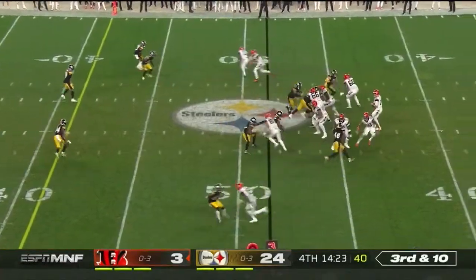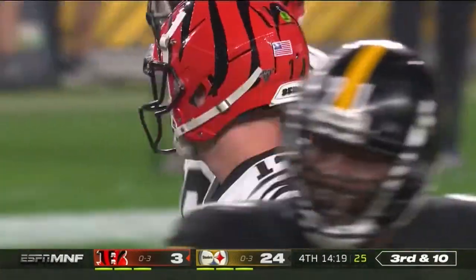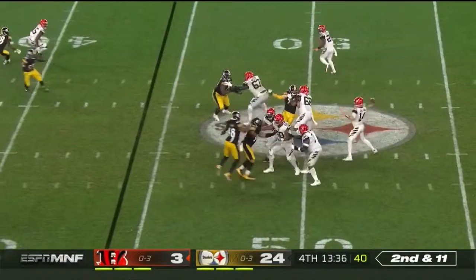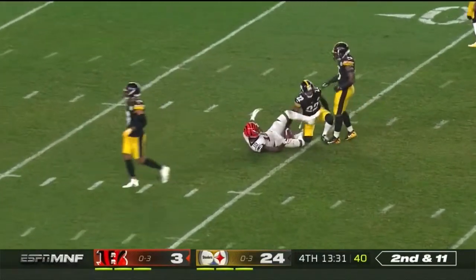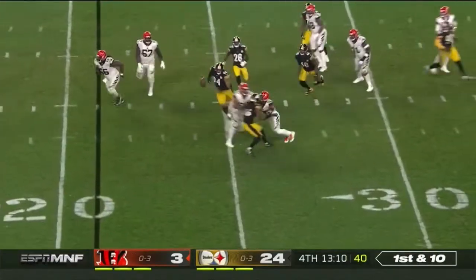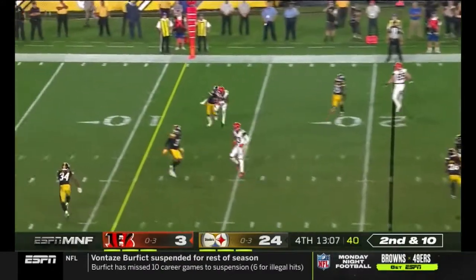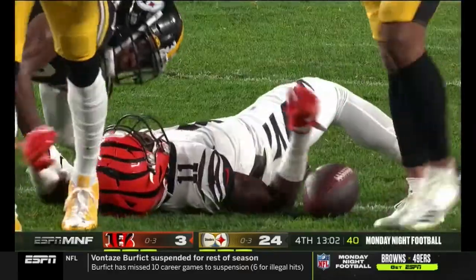Ninth play here on this drive. Third and ten — incomplete, and the flag comes in. It's interference, defense number 22. Second and 11. Dalton — and that in-cut this time goes back to Tate, that big body bouncing off. Here's Bernard, and that falls after he deflected it. Second and ten — that was a good catch by John Ross, who's able to spin and wrestle his way for a first down back home here in Pittsburgh.